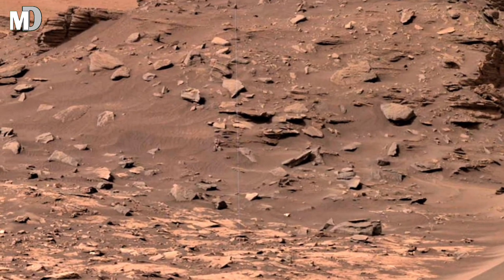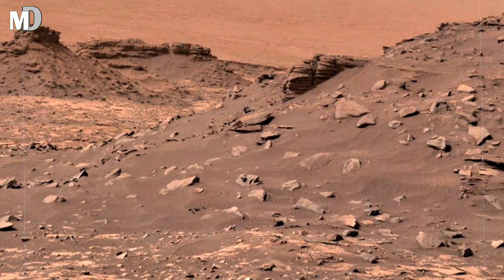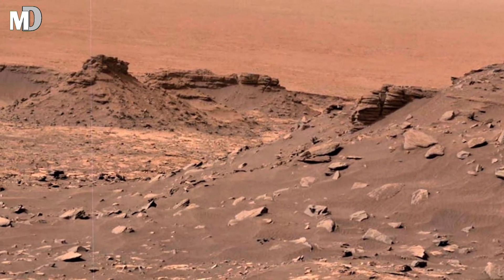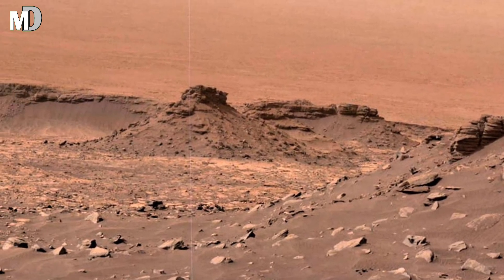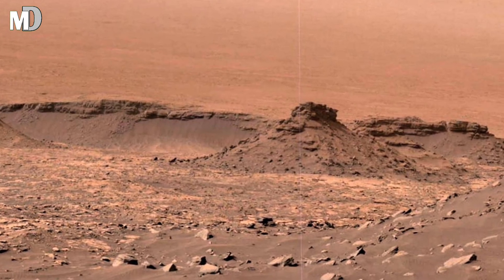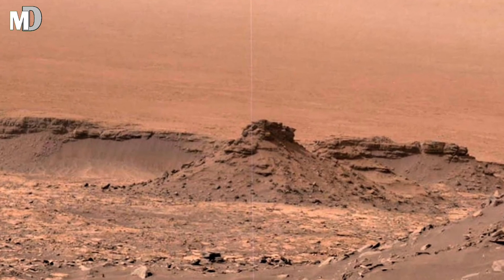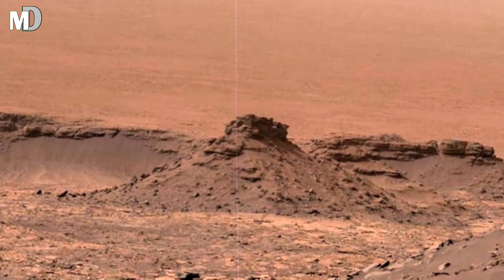Dear friends, now look closer at the ground in the foreground. The cracked and fractured surface looks like dried mud on Earth, but here it may be the result of volcanic rocks, ancient lake beds, or long-vanished water. Each broken plate of stone could carry chemical fingerprints of the Mars environment millions or billions of years ago.